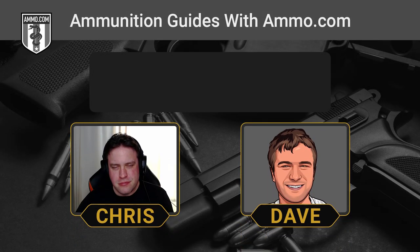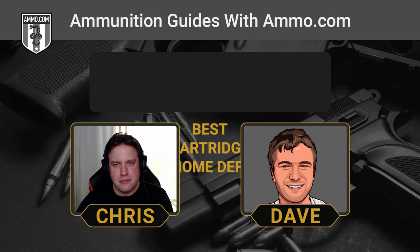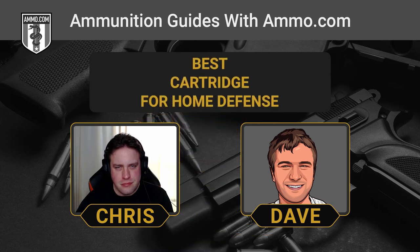Hello friends and lovers, this is Dave Trillo and you're listening to the Ammunition Guide podcast brought to you by Ammo.com. I want to defend my home against people who want to hurt me inside my home, and I need a gun to do that.